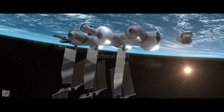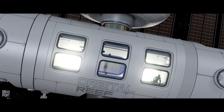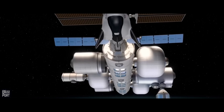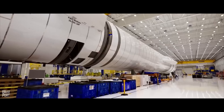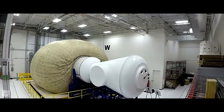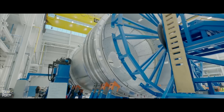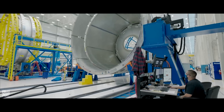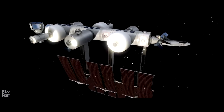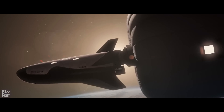The Orbital Reef Station, a collaboration between Blue Origin, Sierra Space, and Boeing, is another ambitious space station project slated for completion by the late 2020s. With an impressive volume of approximately 830 cubic metres, the station aims to provide the necessary infrastructure for a range of activities, including commerce, research, tourism, and manufacturing, creating a dynamic commercial ecosystem in low-Earth orbit.